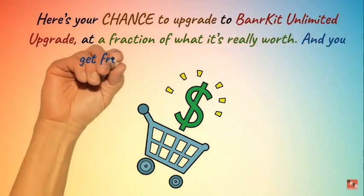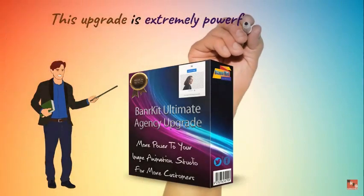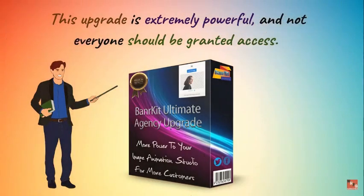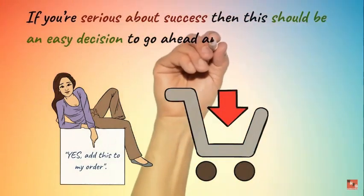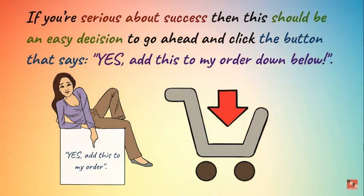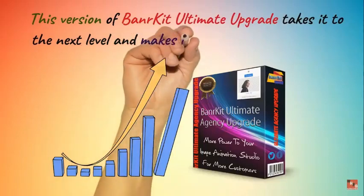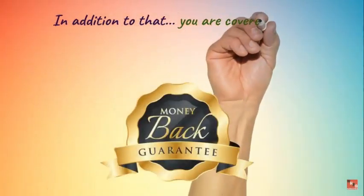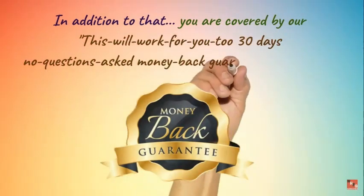Here's your chance to upgrade to Banner Kit Ultimate Agency Upgrade at a fraction of what it's really worth — free updates and support included. This upgrade is extremely powerful and not everyone should be granted access. If you're serious about success, click the button that says 'Yes, add this to my order.' This version takes it to the next level, and you are covered by our 30-day no-questions-asked money-back guarantee.